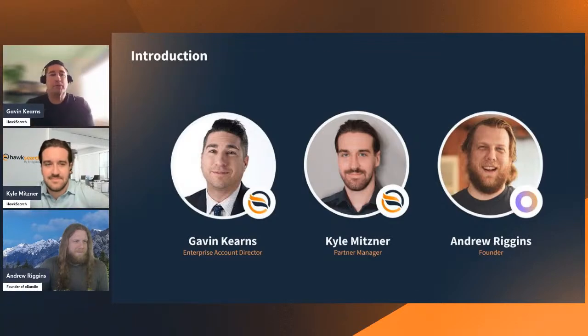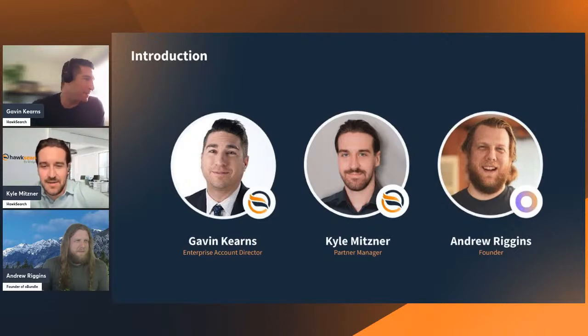My name is Gavin. I'm the Enterprise Account Director for HawkSearch, logging in from Calgary, Alberta, up north. And I am Kyle Mitzner, a partner manager here at HawkSearch and with Bridgeline. I get to work really closely between our product team and our sales team. You'll see some of the demo we're going to go through was generated by me and also with Andrew. I'm also calling in from Calgary, Alberta, Canada.